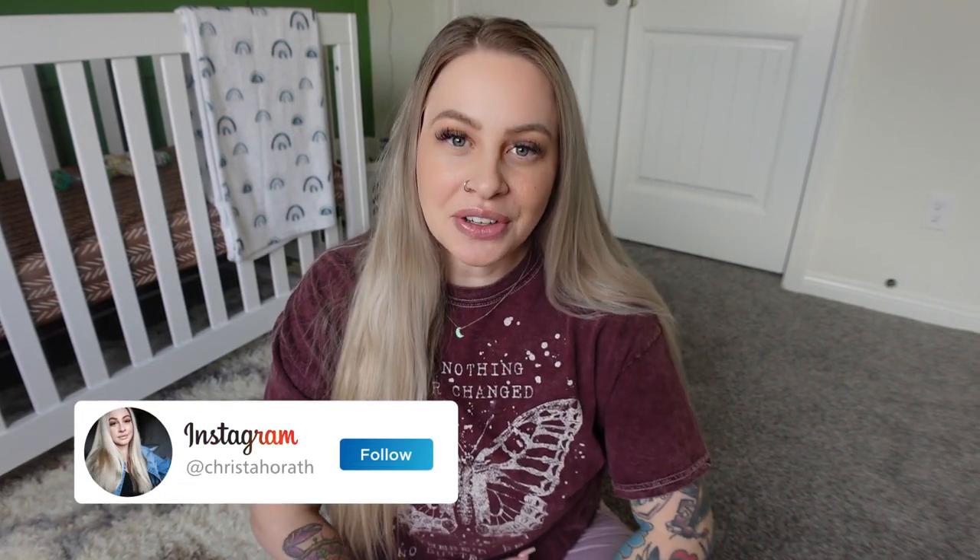Hello everyone, welcome back to my channel. Today is the long-awaited newborn essentials, newborn must-haves for 2022. If you are new to my channel and you've never seen me before,